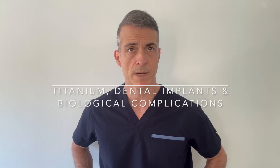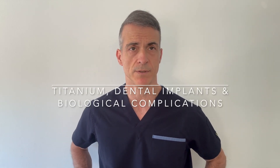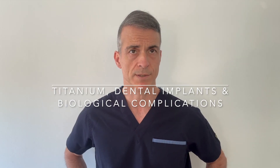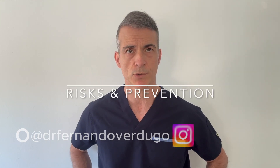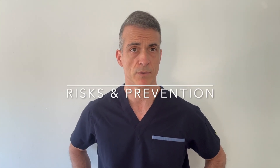Titanium has been considered the main metal component of dental implants for decades. But do you know that in certain patients it may create invisible complications? Today I'm going to show you from a clinical and scientific perspective which are those hidden risks and what options we have to prevent them.